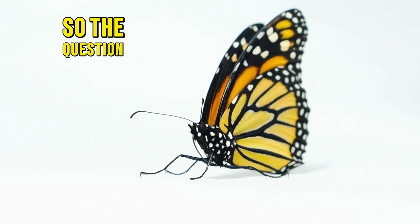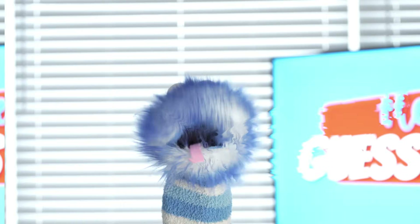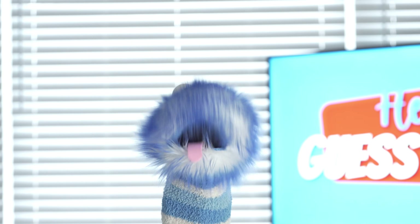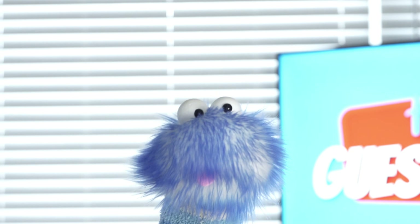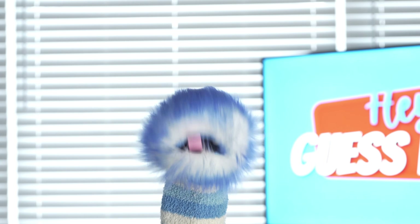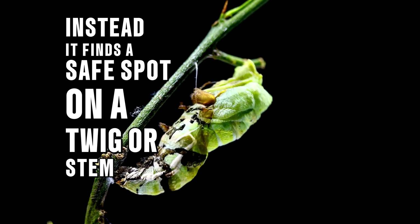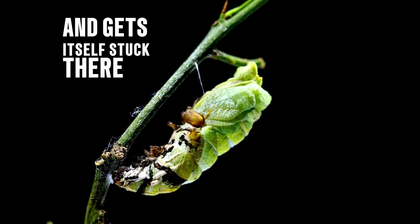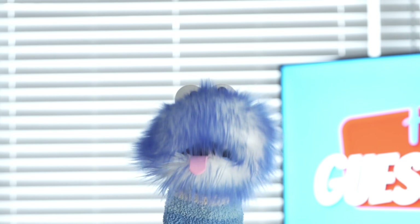So how does a caterpillar turn into a moth or butterfly? First, when a caterpillar is all done eating lots and lots of leaves and has grown very big, it stops crawling around. Instead, it finds a safe spot on a twig or stem and gets itself stuck there with a special silk thread that it makes.